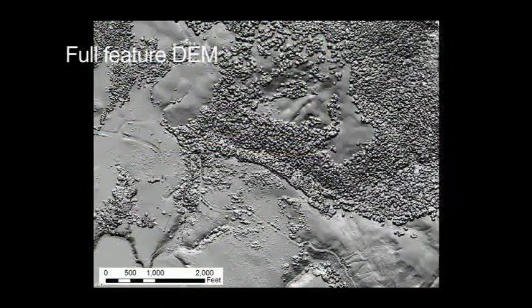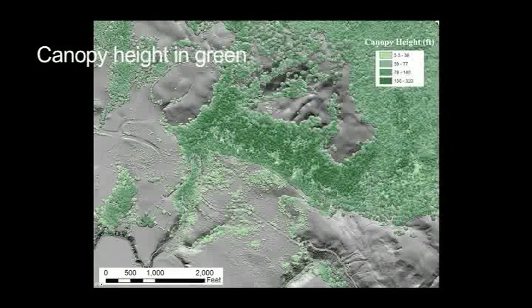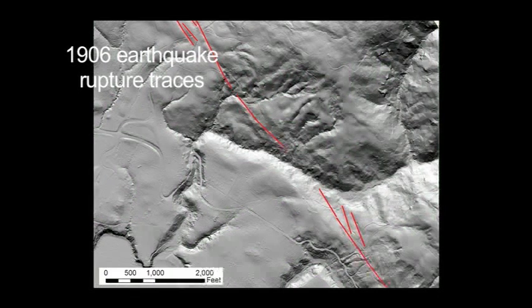One of the exciting things for a geologist about LIDAR is that you can use it to remove vegetation, and this allows you to see the features that are underneath the trees — things like fault scarps, landslides, or other hazards.